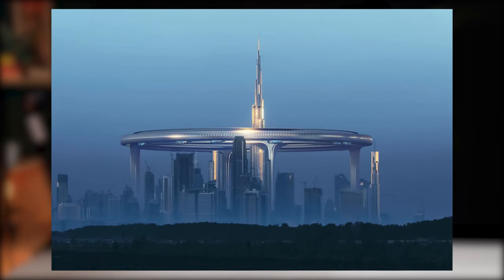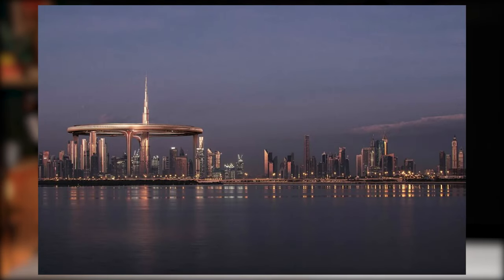Have you seen this new amazing project that the government of Dubai is planning to build downtown? It's a huge skyscraper in the form of a circle, around the Burj Khalifa. In this video, I'm going to discuss new areas where you need to pay attention, especially if you're looking to invest in real estate in Dubai. I'll cover three different areas, and believe me, if you open this video five years from now, you'll regret you didn't buy there.